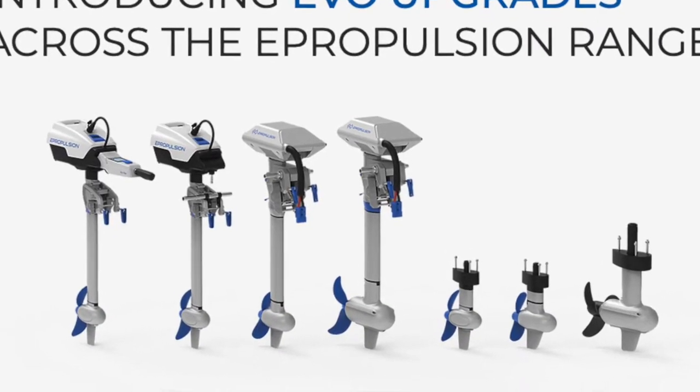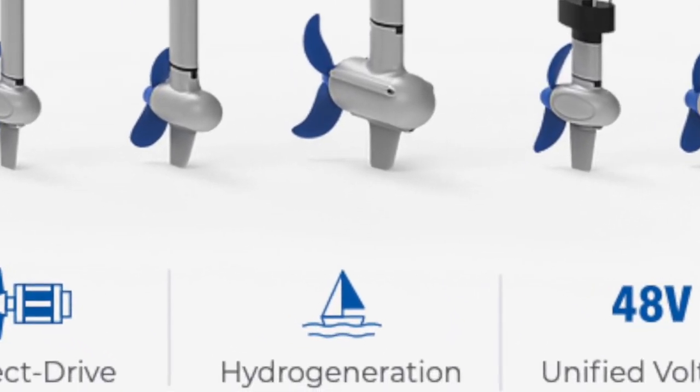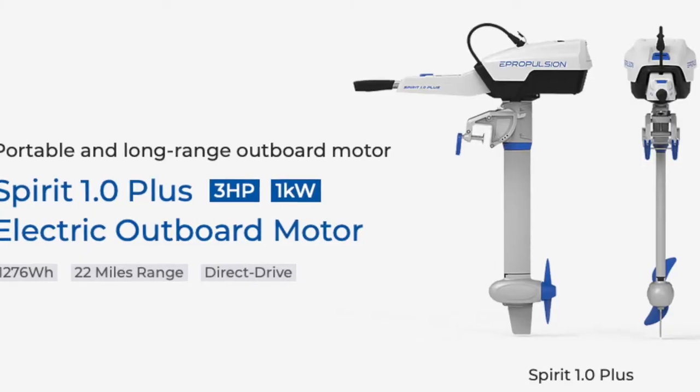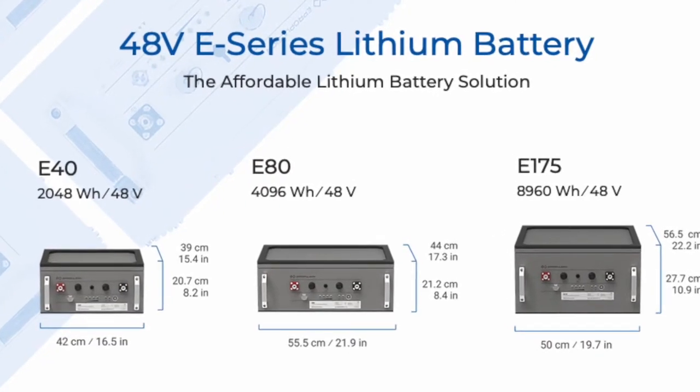Just a few days ago ePropulsion released their new lineup for 2021 and the biggest and most significant change is hydro generation, which we'll talk about in a minute. First let's talk about another important aspect: the 48 volt architecture. For 2020 the Spirit 1.0 Plus introduced the 48 volt architecture along with the new 48 volt eSeries batteries that made a significant cost reduction in batteries to support the whole lineup and afforded the Spirit 1.0 Plus the ability to use the eSeries batteries and provide exceptional run times and range.